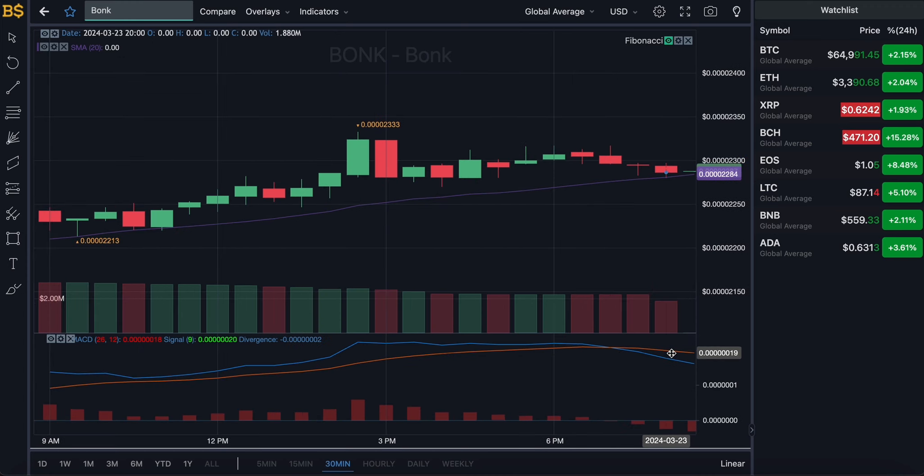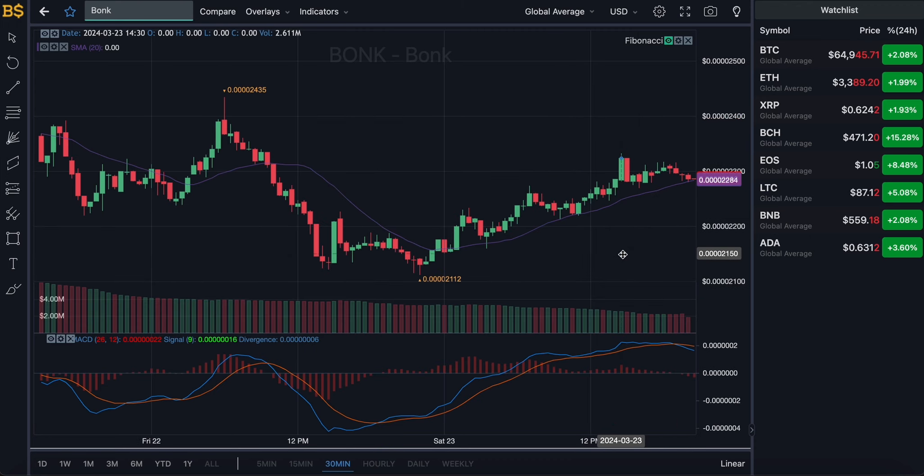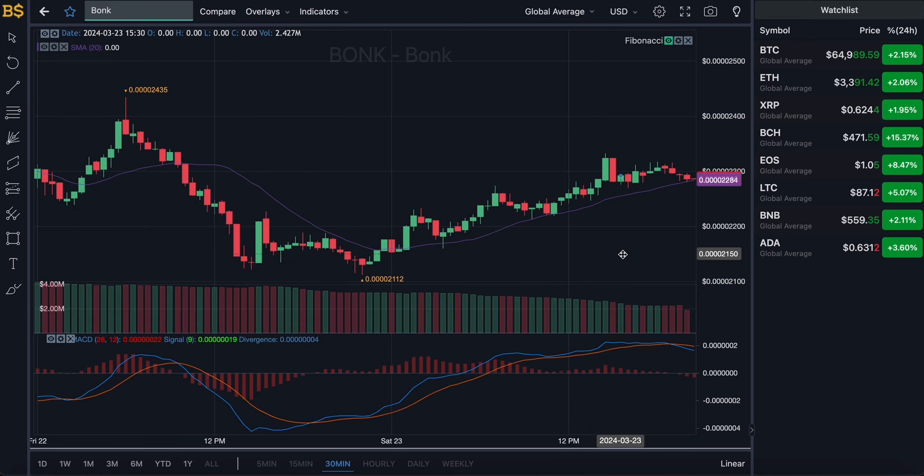On the 30-minute chart, the blue and orange lines are looking slightly bearish, heading in a negative direction. Minimal drops in value are expected over the next 12 to 14 hours, so in the early hours of tomorrow to tomorrow midday, BONK should be trading at a slightly lower value. It's not going to be a major crash — green candles will appear, but red candles are likely to overtake them.